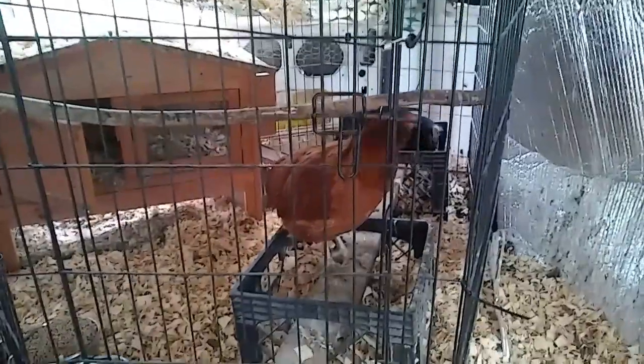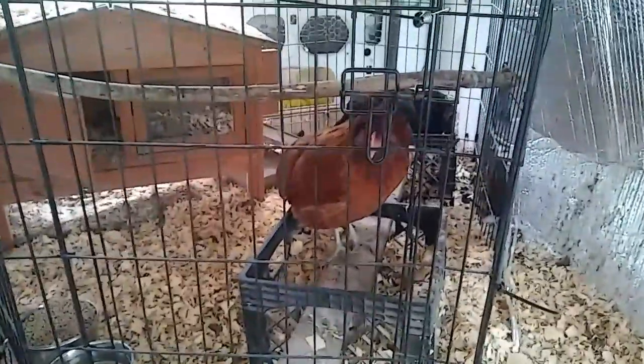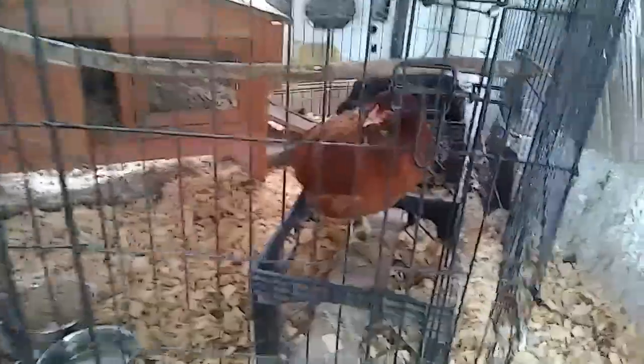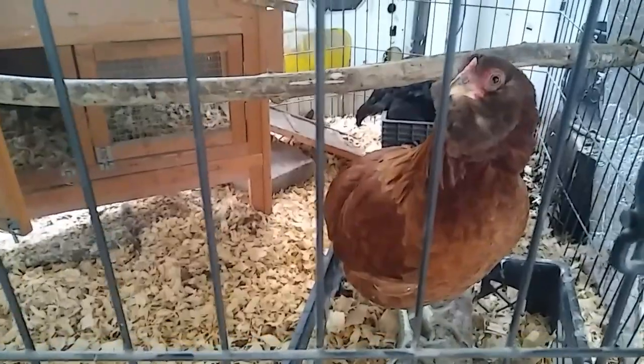There is a new feather baby on the homestead. I'm going to show you right now. There she is — the new feather baby. Her name is Cayenne, and she's an Easter Egger. My next door neighbors hatched her out, and she's as sweet as can be.